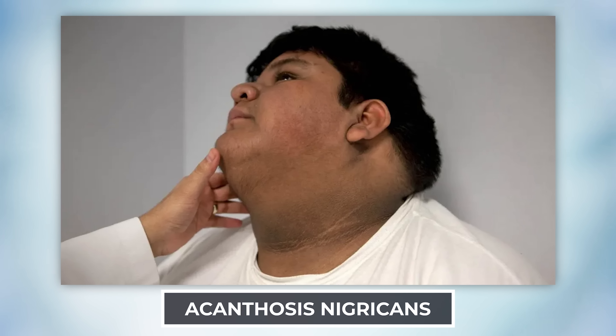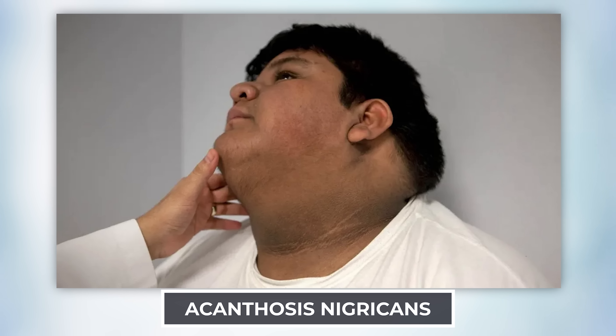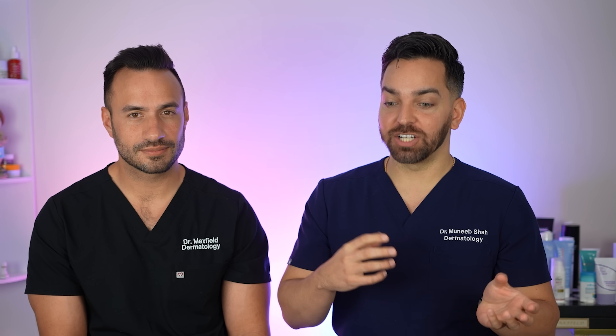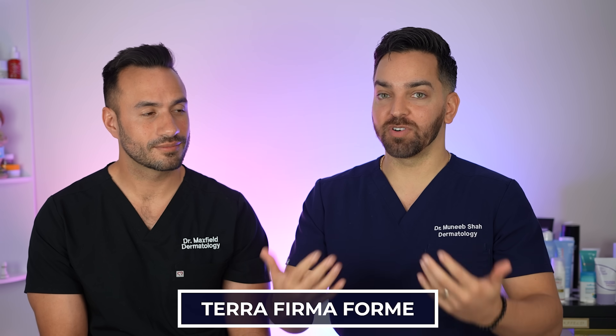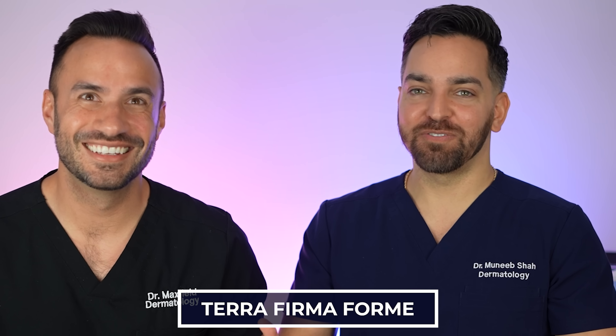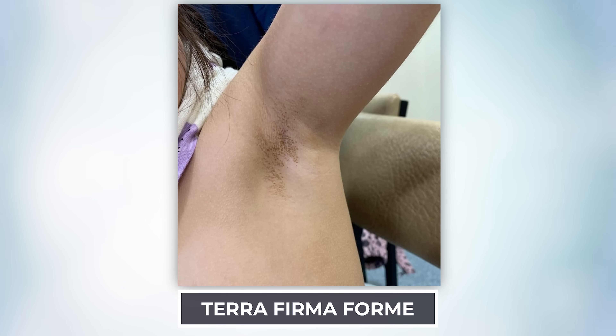A lot of people will say this person has a so-called dirty neck. This is not a dirty neck. There are conditions that can create an actually dirty neck — we call this terra firma dermatitis — and this is something that will wipe off simply with an alcohol pad. These are not the same thing. If you have a darker neck due to acanthosis nigricans, you are not dirty. There's something entirely different going on.